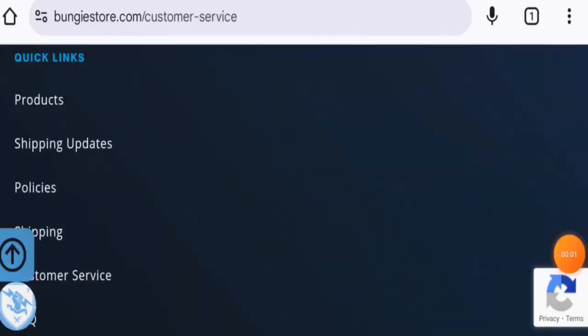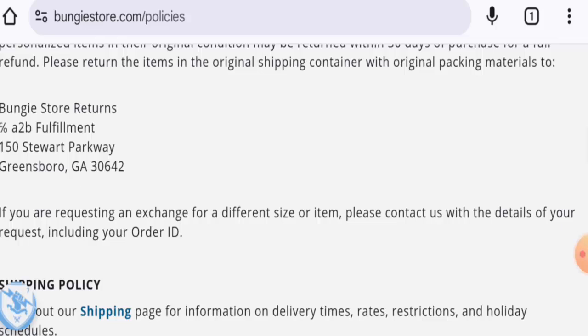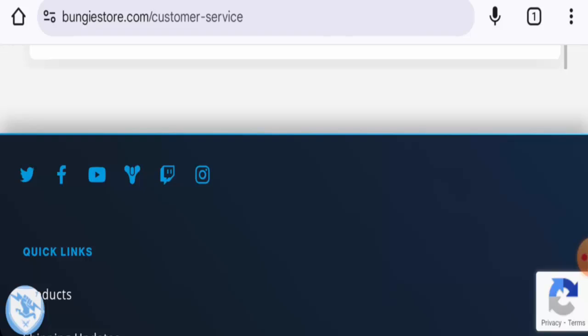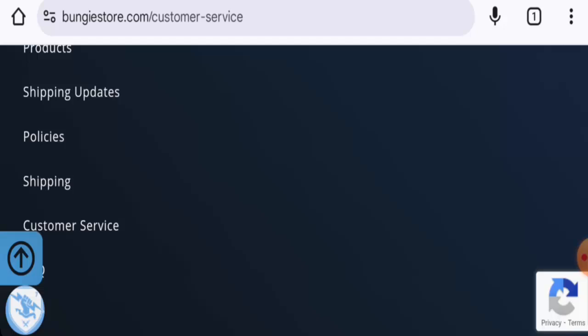They have provided their physical address, which you can find by going to the policies page section and scrolling down. This is a legitimate address. The website is also active on social media including Instagram, Facebook, Twitter, YouTube, and many others.